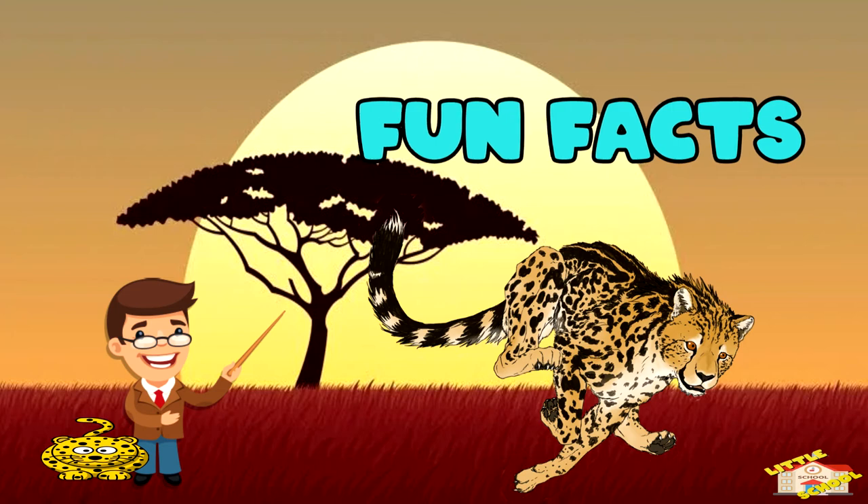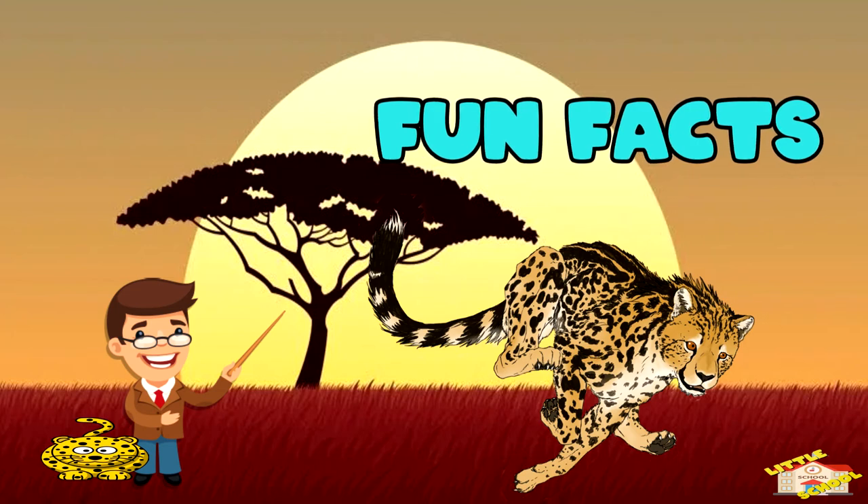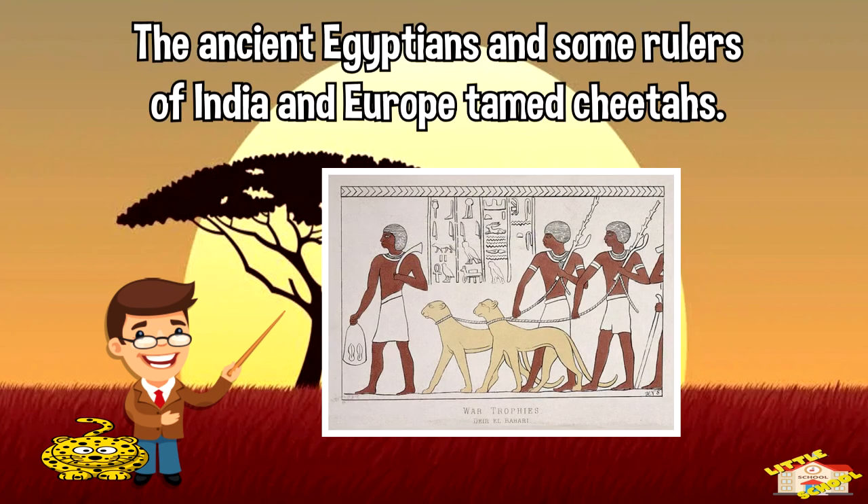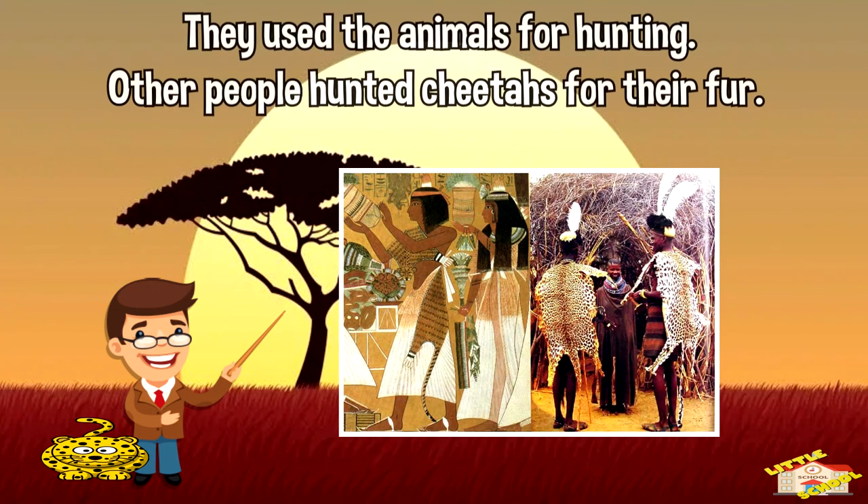Before we end the video, I want to share a few amazing facts about cheetahs. The ancient Egyptians and some rulers of India and Europe tamed cheetahs. They used the animals for hunting. Other peoples hunted cheetahs for their fur.